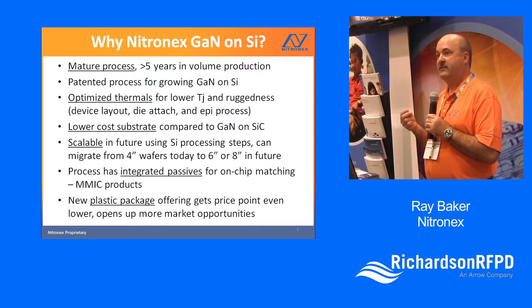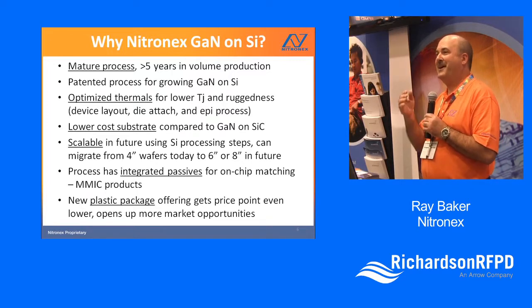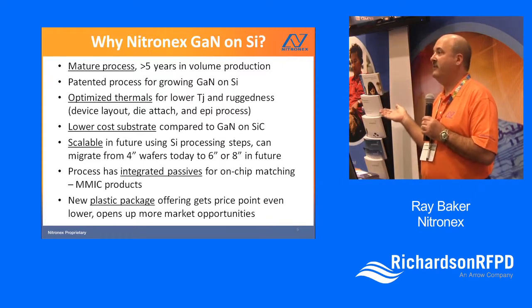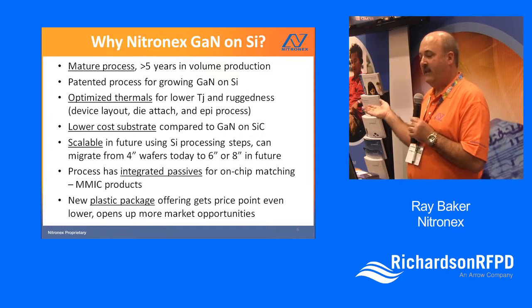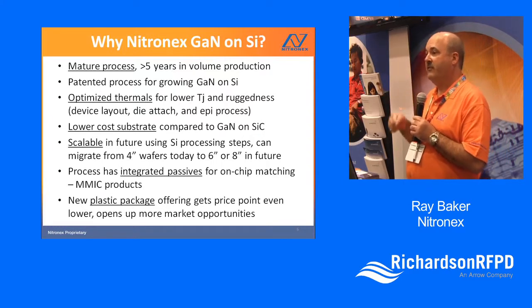We're the only company that holds the patents for GaN-on-silicon. That's the reason why you see everyone else in the industry using silicon carbide — perfectly fine material — but we have certain advantages, and that's why we're the only ones doing this.